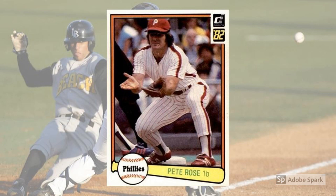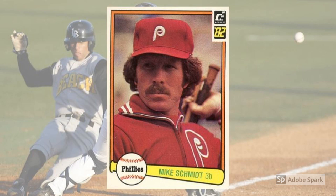1982 Donruss Mike Schmidt, No. 294. Schmidt established himself as a monster power hitter and locked-down defender at third base during the 1970s. But it wasn't until the Phillies became perennial contenders with the addition of Rose and others late in the decade that Schmitty really started to get his due. That due included National League MVP awards in 1980 and 1981 and another in 1986, and general recognition as one of a handful of the greatest third basemen ever. Today, Schmidt maintains a strong collector following, and this card pushes $20 in perfect slabbed condition.